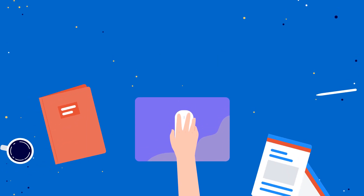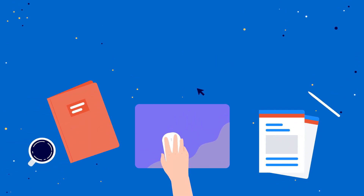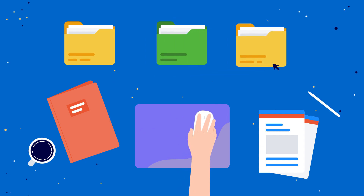Documents. Back up your most important documents. Save everything from contracts to receipts to a copy of your will.